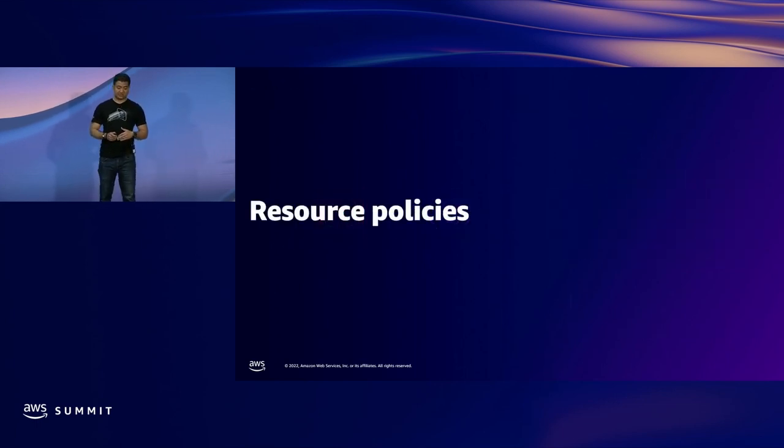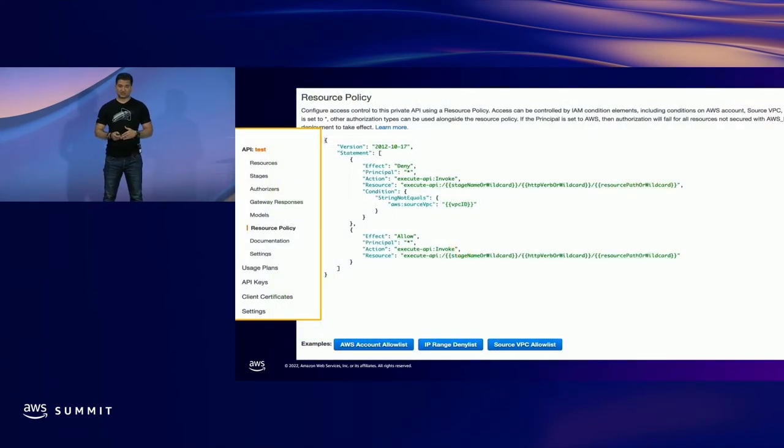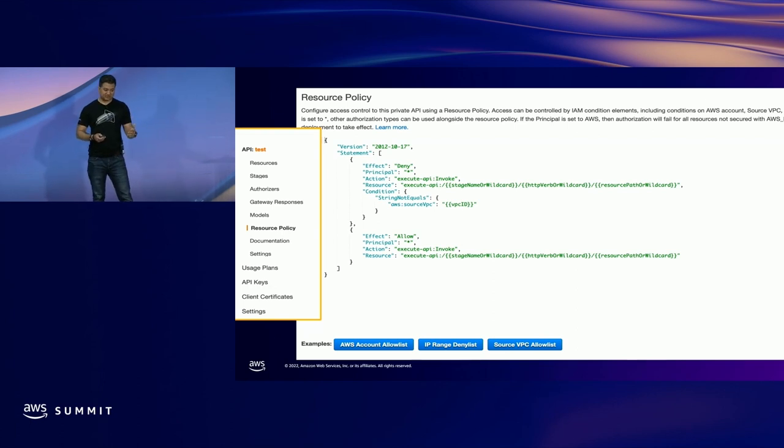Now let's take a look at resource policies. Resource policies control who can invoke the API. For example, if you have VPC A and VPC B and want only VPC A to invoke the API, you can control that using resource policy. Using resource policy, you can control which AWS account, source VPC, or CIDR IP addresses can invoke the API. In this particular example, all connections are denied unless the traffic comes from a particular VPC ID.